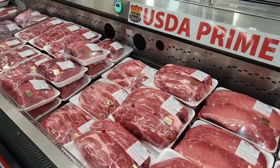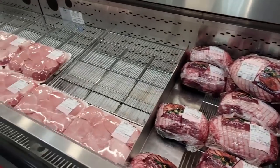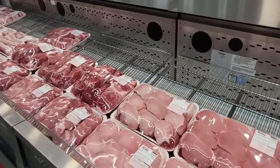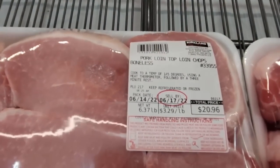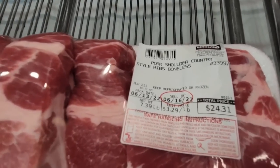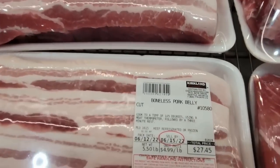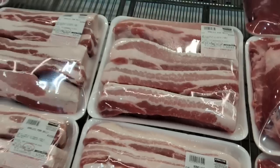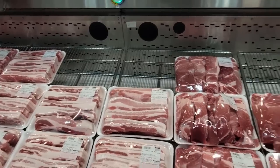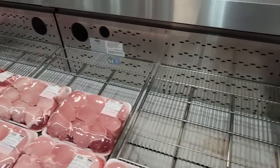Their meat is pretty well stocked, but for some reason their pork seems a little understocked. Pork loin is $3.29 a pound, pork shoulder-style ribs are $3.29 a pound, and pork bellies are $4.99 a pound. I can't say it's too terrible what they're charging for the pork, but it's still a lot more than what we were used to paying. I remember paying less than $2 — like $1.50 a pound — for pork loin in the past.